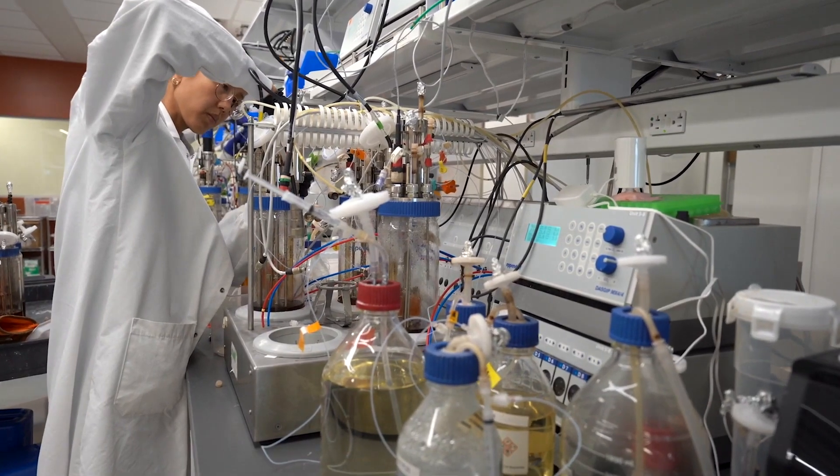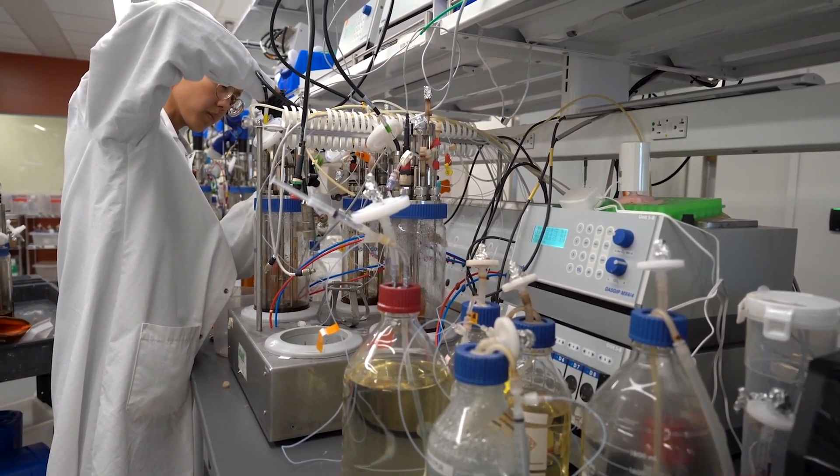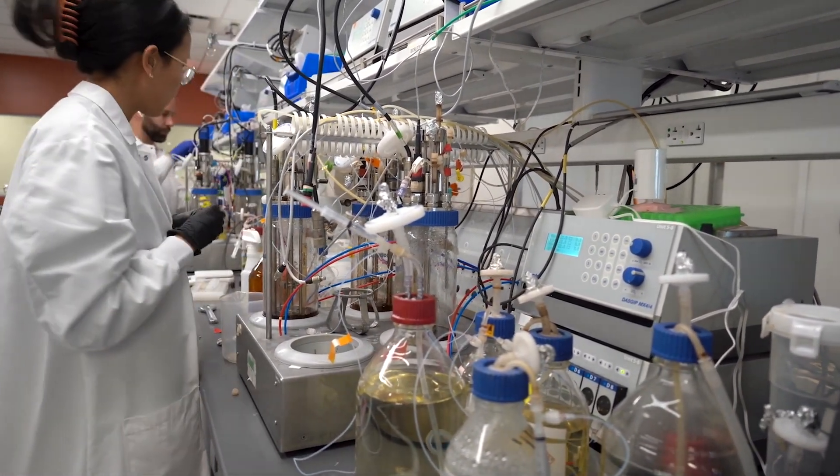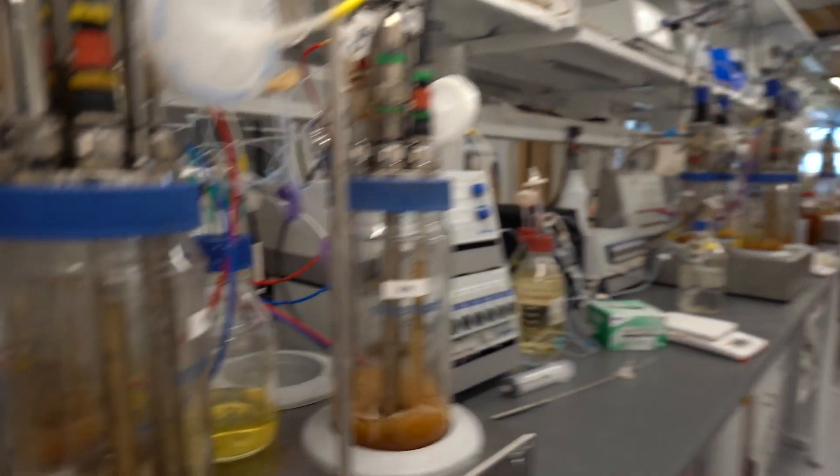There's a lot of amazing work that's gone into the fermentation and microbiology space well before we ever came up with the idea to produce a palm oil alternative. So we had a lot of information to work off of and learn from.